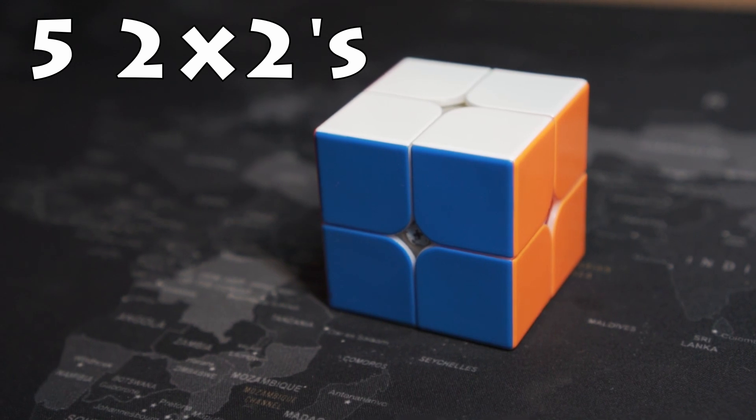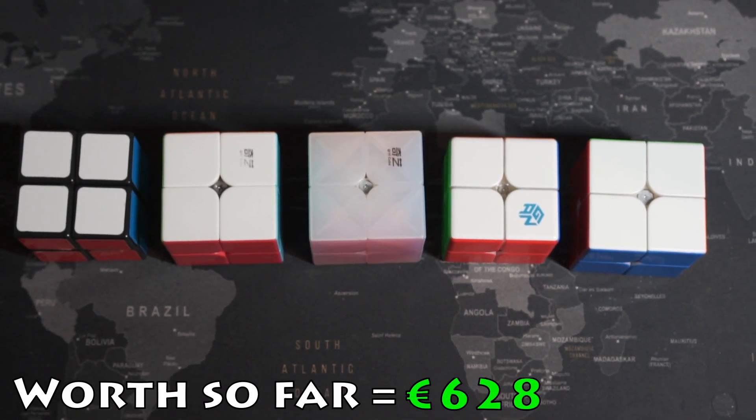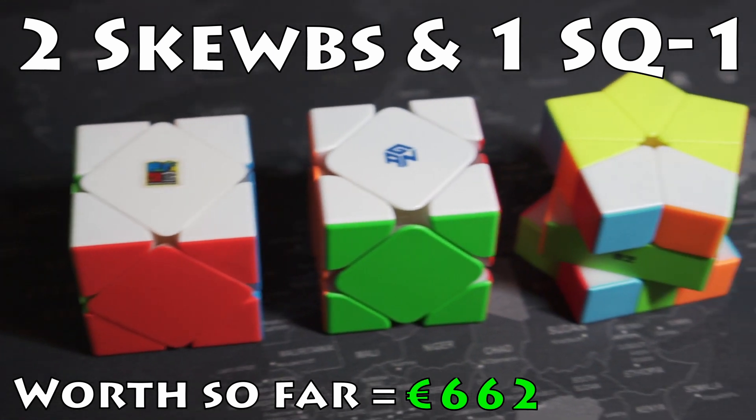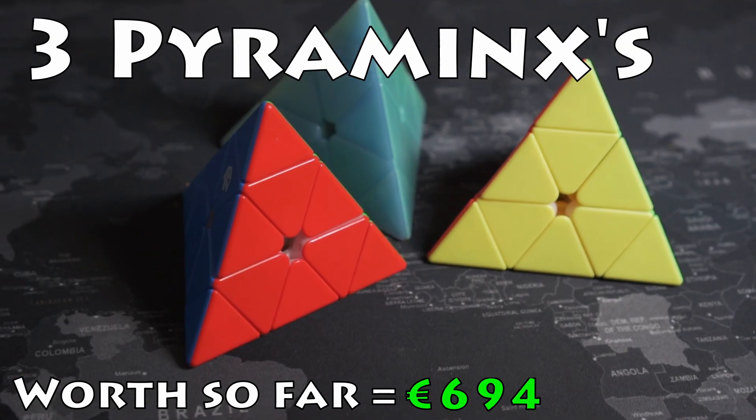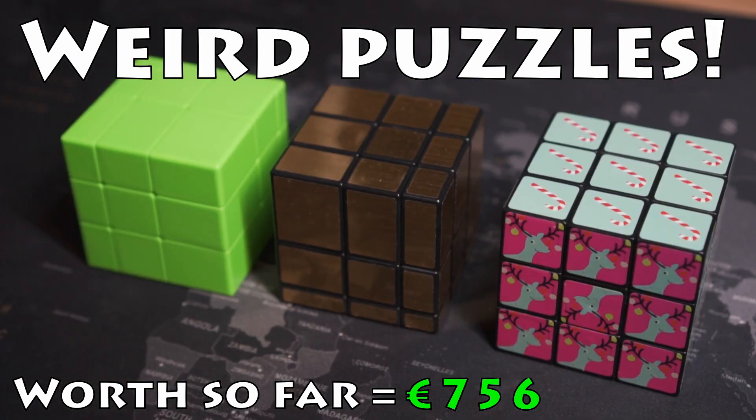I have 5 2x2s, 2 skewbs, and 1 Square-1, 3 pyraminxes, 2 megaminxes, and lastly, some weird and special cubes.